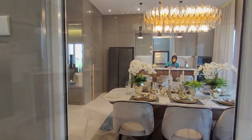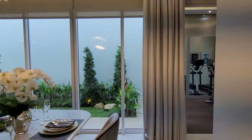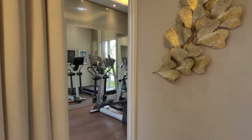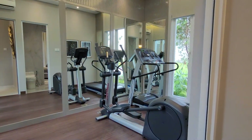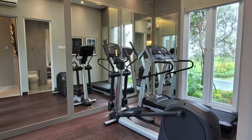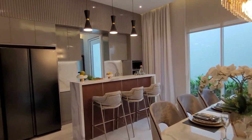Ruang makannya sudah menyatu dengan dapur bersih dan menyatu dengan teras belakang. Ruangannya bisa 2 kamar, tapi bisa dijadikan juga kamar fungsional lainnya yaitu ruang gym. Karena untuk tipe hook ini terdapat jendela bukaan yang menghadap ke teras juga.